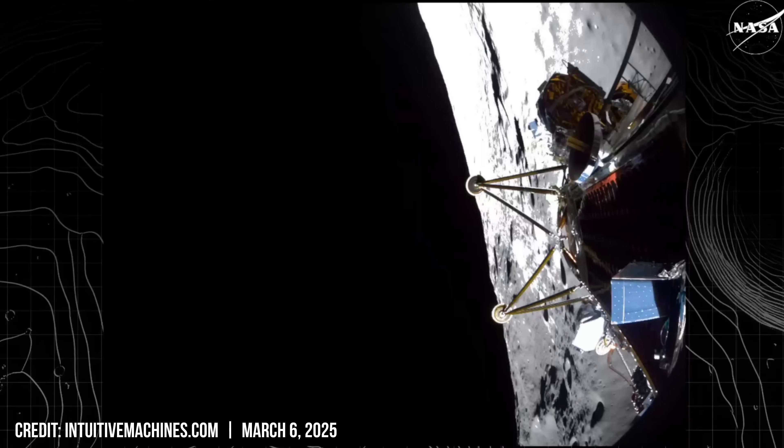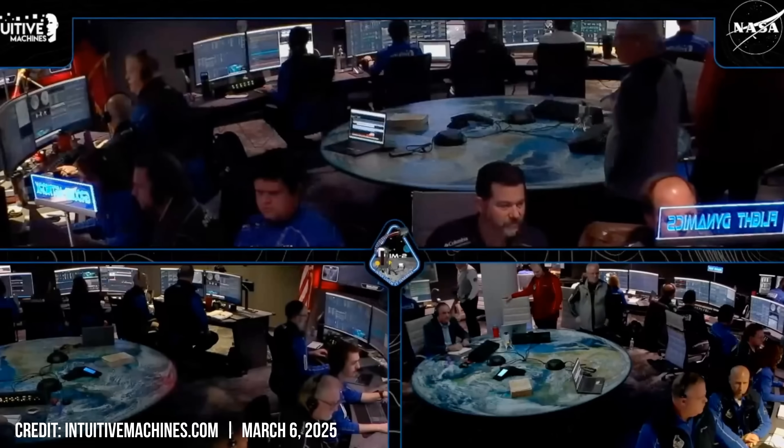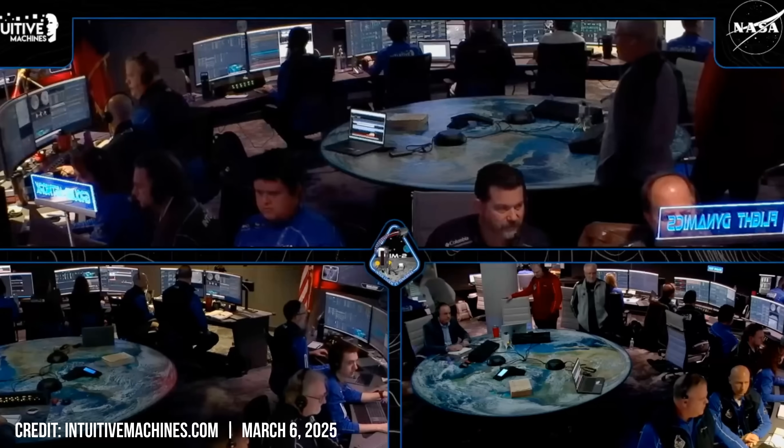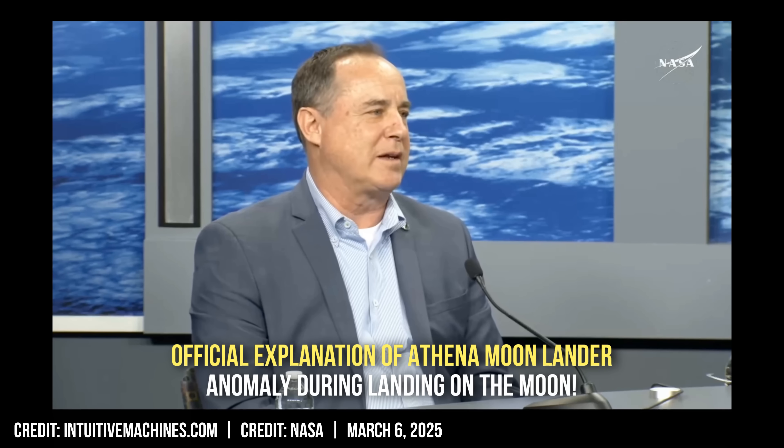Wanted to share those before we jump back into mission control as flight controllers are looking at this dynamic situation and learning more. Go ahead and put us in Landed Ops. It looks like we're down. We need to evaluate that situation. Any time that you ship a spacecraft to Florida for flight and end up a week later operating on the moon, I declare that a success. However, I do have to tell you that we don't believe we're in the correct attitude on the surface of the moon yet again.